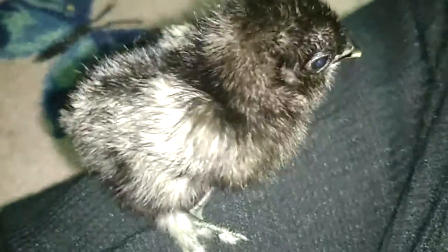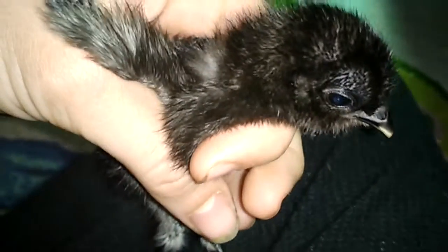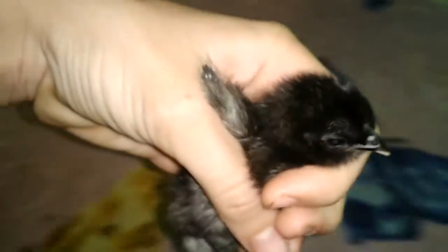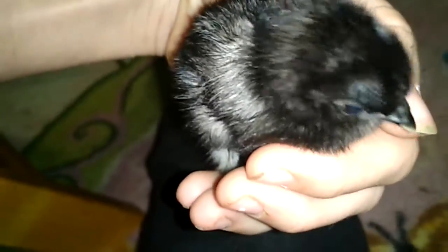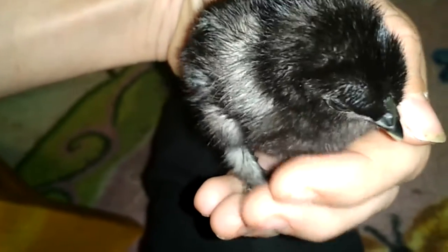See you guys later. Bye! Say bye, Nip! Thank you guys for watching. I'll see you tomorrow when Nip is five days old. I have Nip at one day old, two days old, three days old, and this is Nip at four days old.